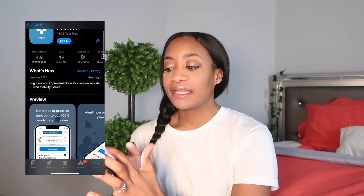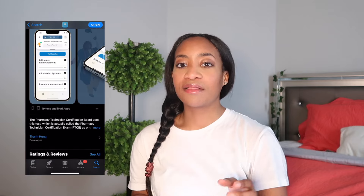Lastly, I encourage you to download the PTCB Test app. It's something you can do daily just for knowledge and to keep information fresh in your mind. It covers billing and reimbursement, information systems, law and regulations, and medication safety — all things you'll see on your test. I'd do it on my break at work or while waiting somewhere, like at Starbucks. It's so convenient for days when you don't want to pull out all your books and notes.